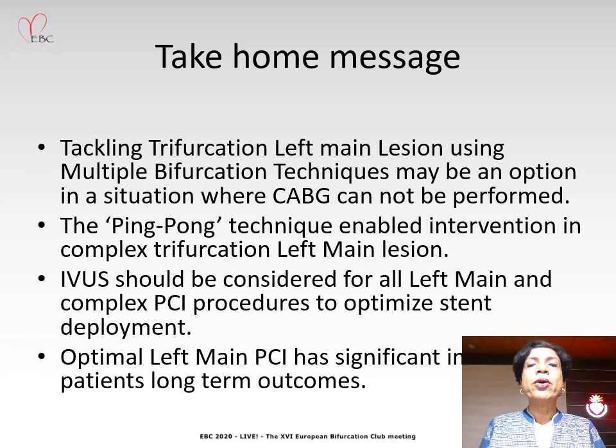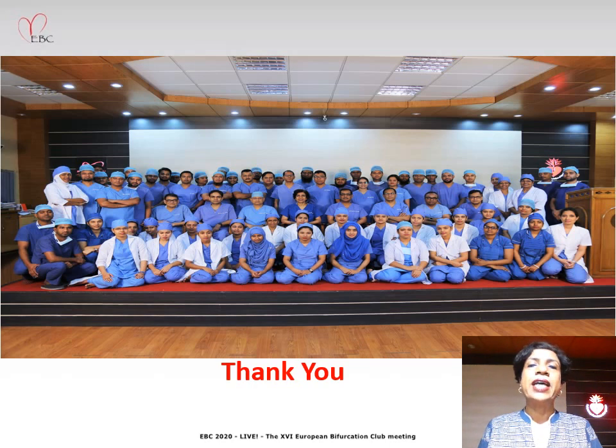The most important ingredient was teamwork. From the entire team of National Heart Foundation Hospital and Research Institute, Dhaka, Bangladesh, I would like to say thank you for giving me this opportunity.